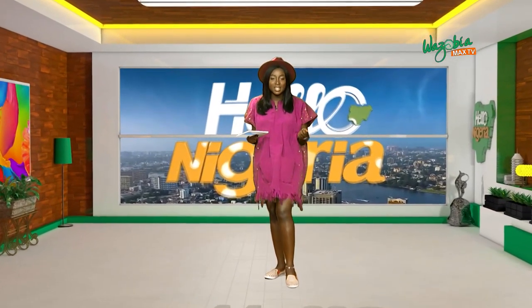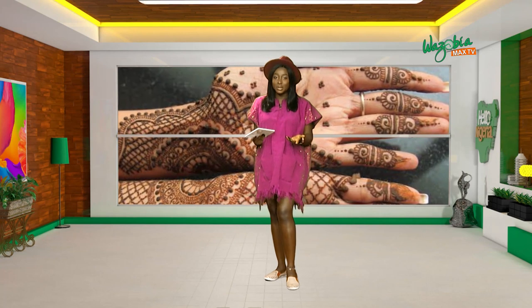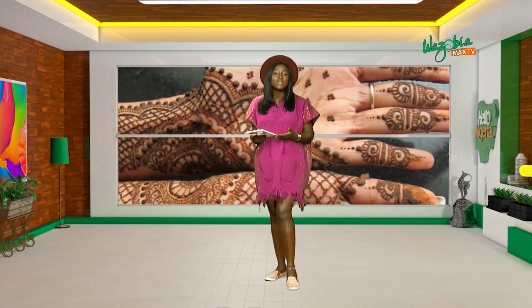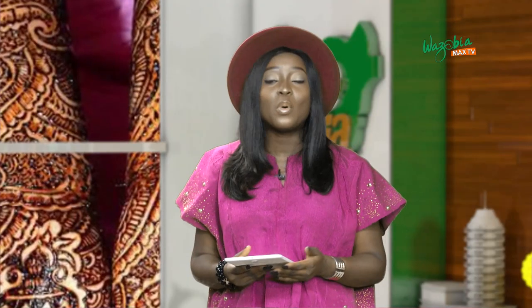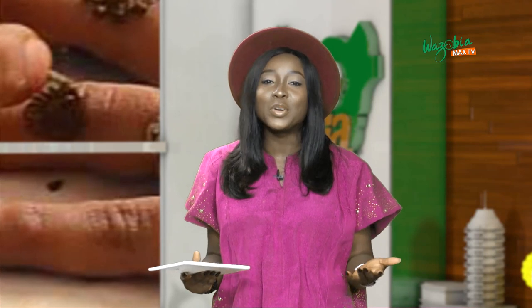Henna has several uses — some use it for the skin, others for their hair, and even the nails. It started out with traditional history but has evolved and become something very fashionable, from people who want tattoos and decide they don't want something permanent, so they go for something as temporary as a henna that would last for two weeks or a little more than that.